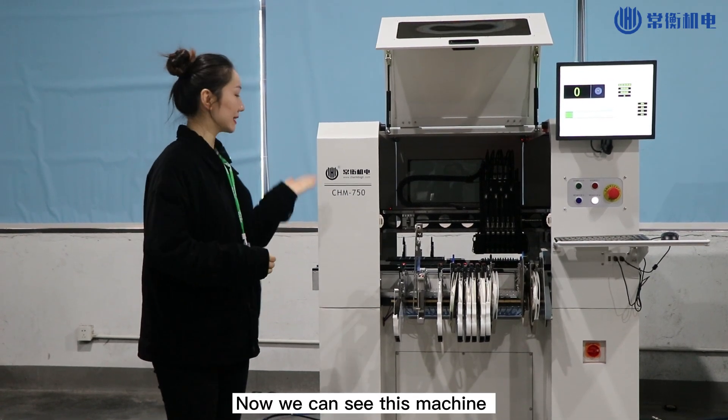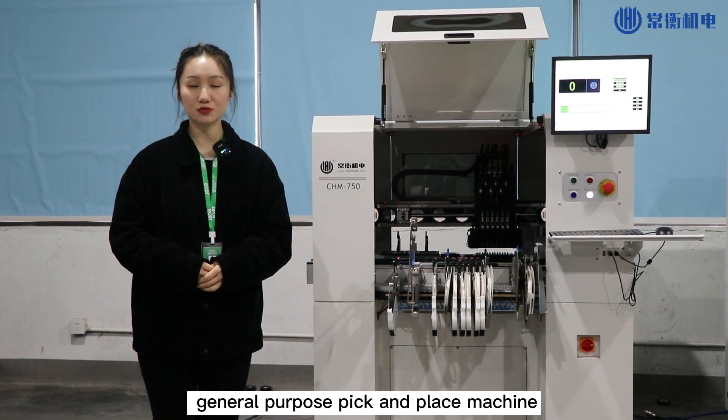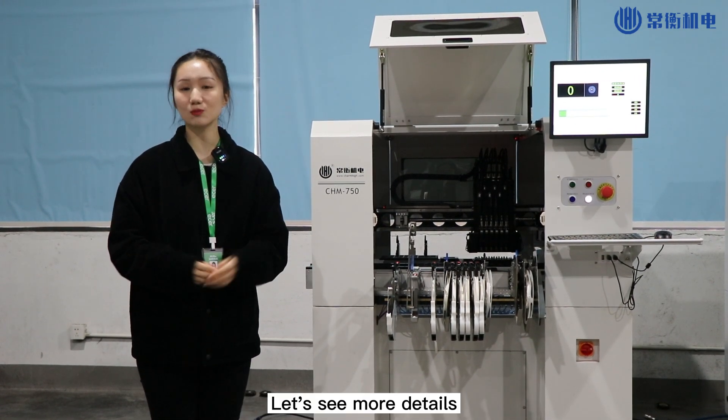The CHM750 is a medium speed, general purpose pick and place machine. Let's see more details.